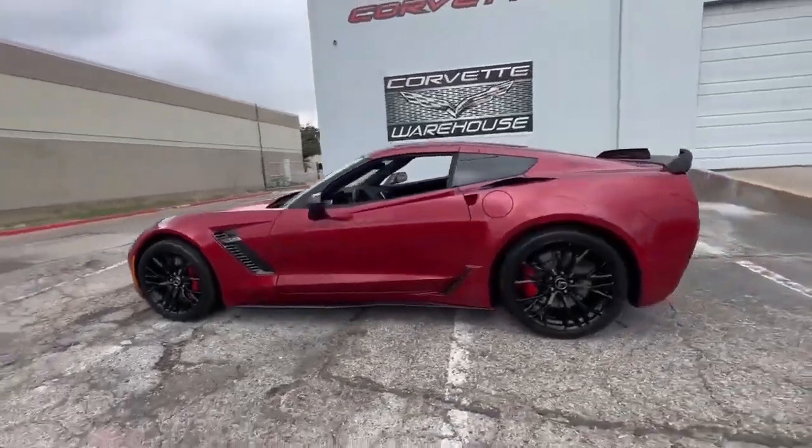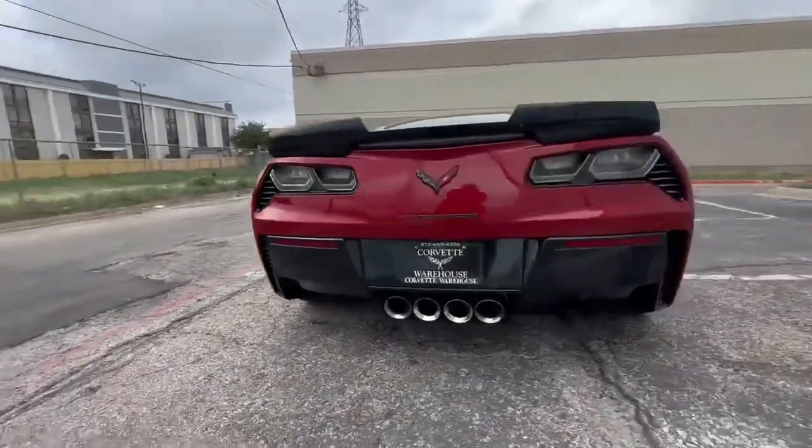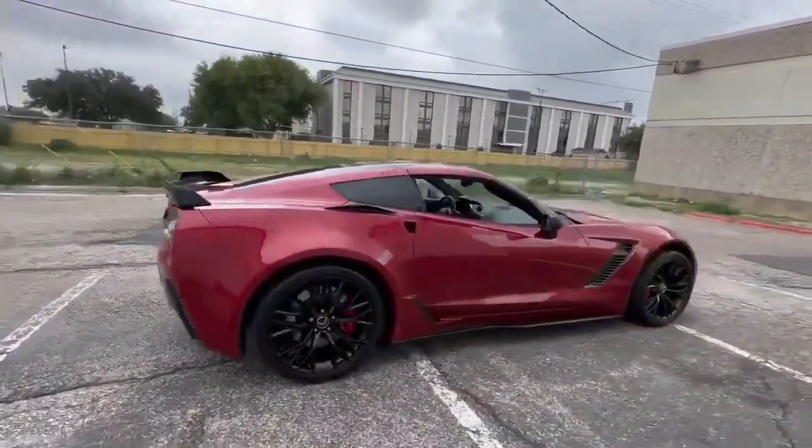Behold a true rarity in the automotive world — the 2015 Crystal Red Metallic Tint Coat Chevrolet Corvette Z06, a testament to power and precision.